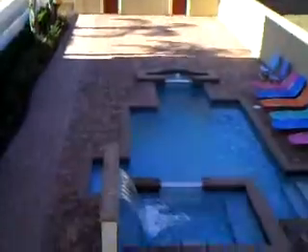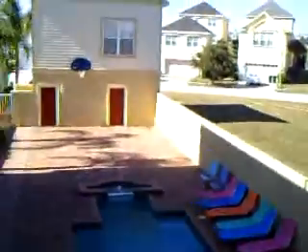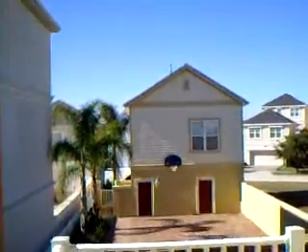The same tile runs throughout the whole house, except where we have the bamboo floors. That's the staircase to the second floor, and here we have a landing which comes out to this balcony. Now look at the size of this courtyard.